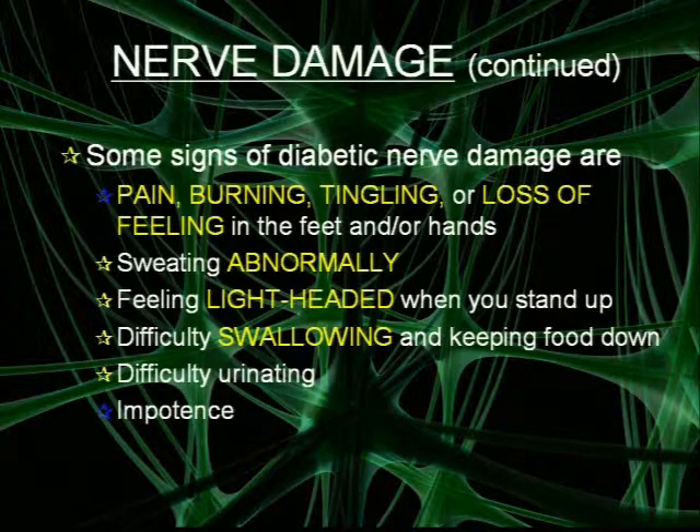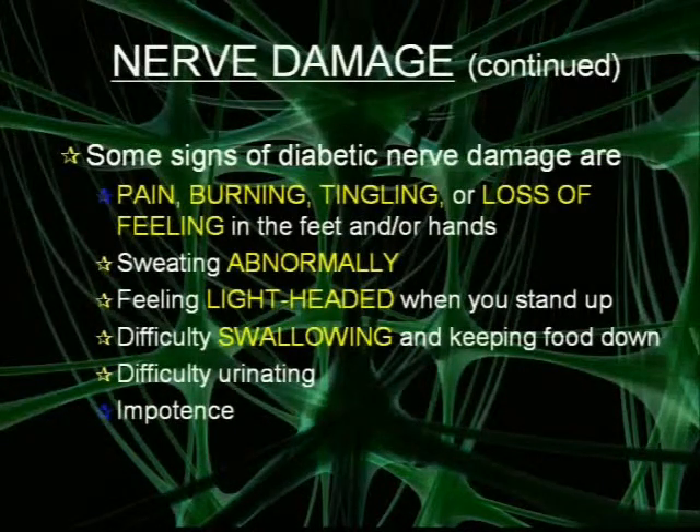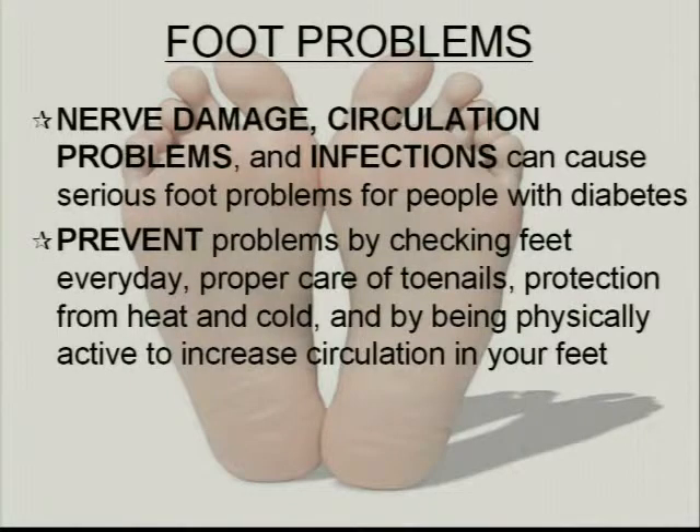You can also have abnormal sweating, feel lightheaded when you stand up, difficulty swallowing and keeping food down, difficulty urinating, and impotence, which is an inability to get an erection. Since nerve damage and poor circulation in diabetes make us more prone to infections, we can have serious foot problems. It is important to prevent foot problems by checking feet every day, having proper care of toenails, protecting feet from heat and cold, and being physically active to increase circulation to the feet.